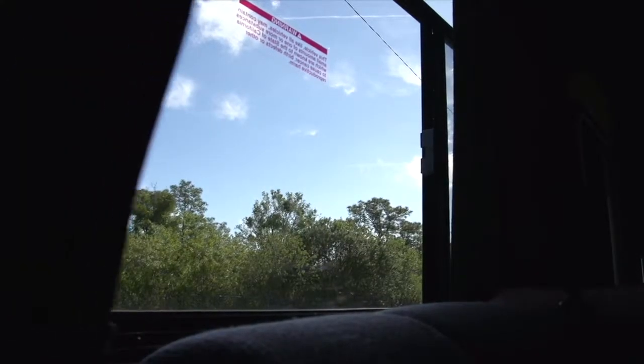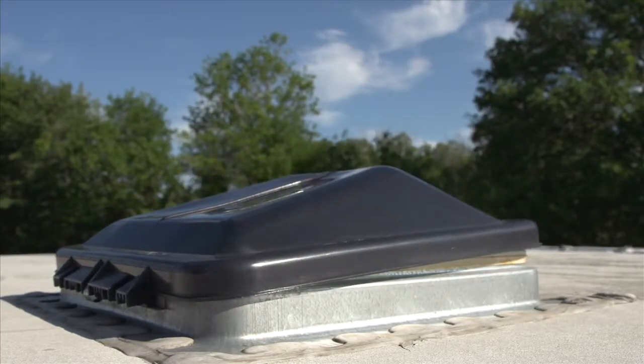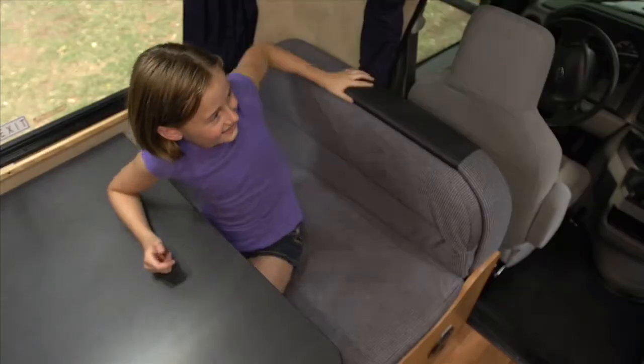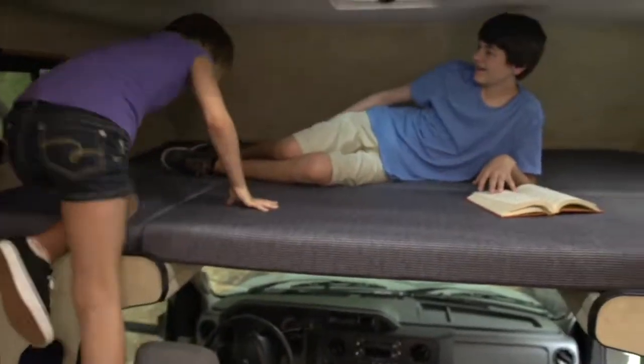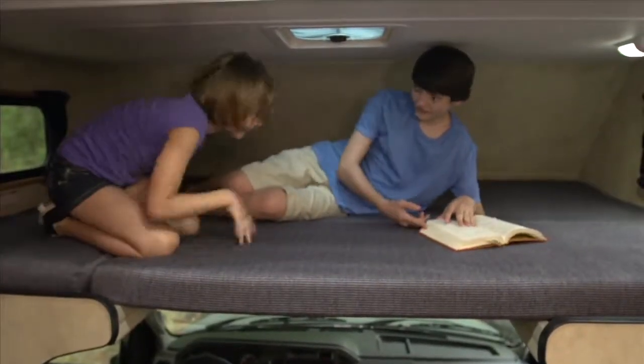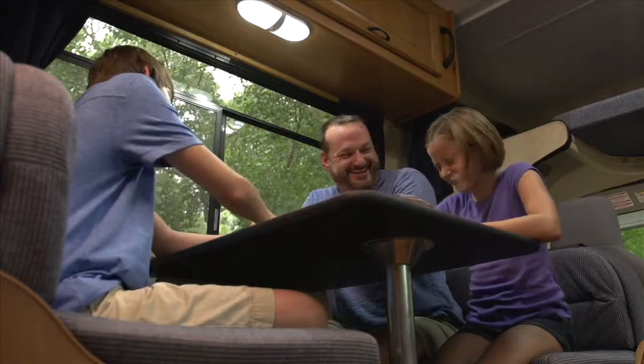Our window curtains provide full blackout and the exterior roof vents have been darkened to minimize sunlight intrusion. We use heavy-duty commercial grade materials throughout the interior — fabrics, flooring, cushions, cabinets, and an extra sturdy dinette support — all designed to endure the rigors of a typical road trip.